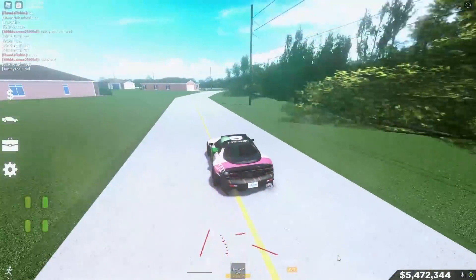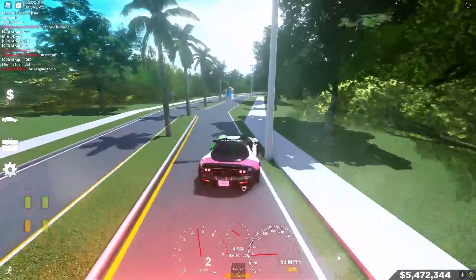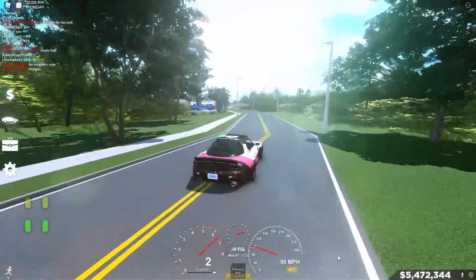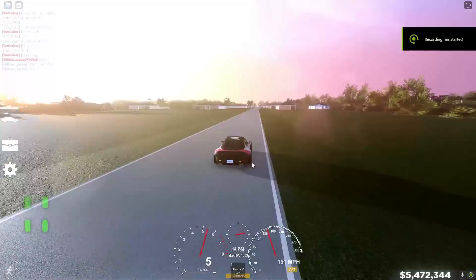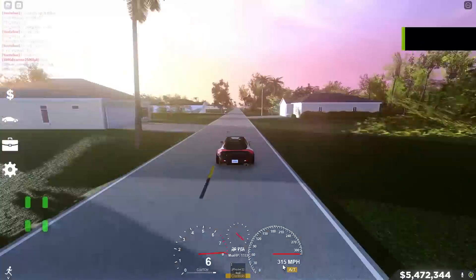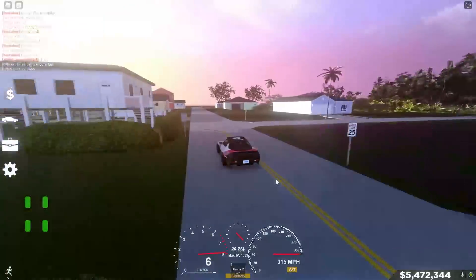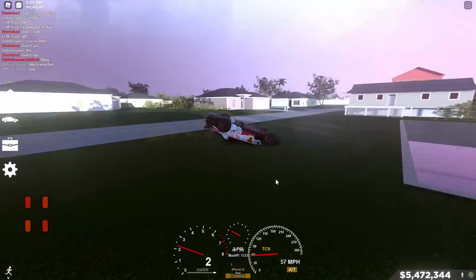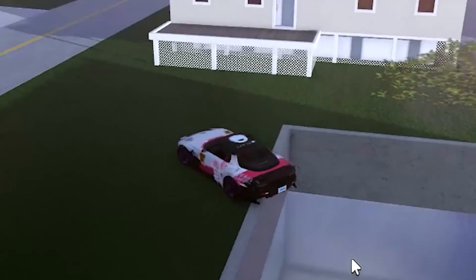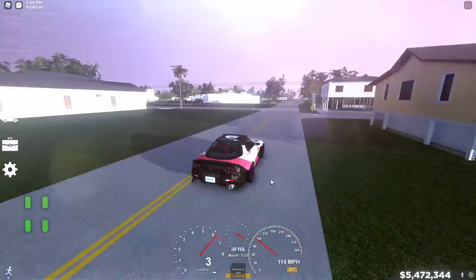This car is so fun to drive — it honestly just looks great too. What a beautiful looking car. Look at those flames! Let's see the top speed once again — we're going fully to 315 miles per hour! We went to the edge — oh my goodness that was crazy. Let's not fall into the water! Oh my god, that was really close, that was super close.